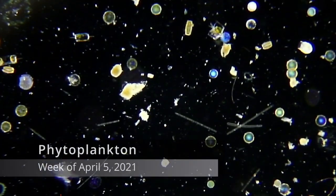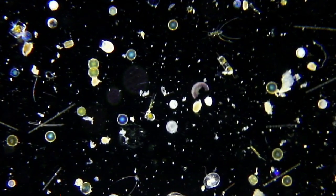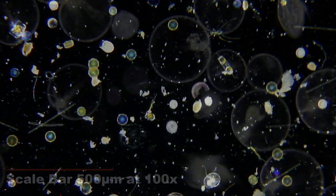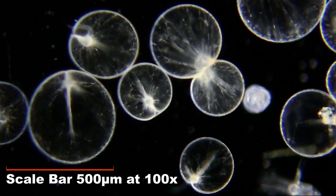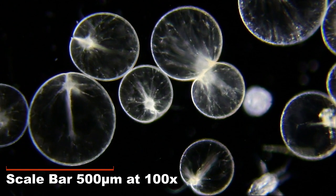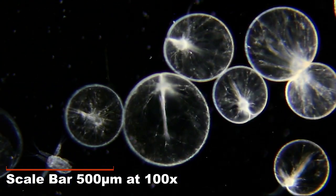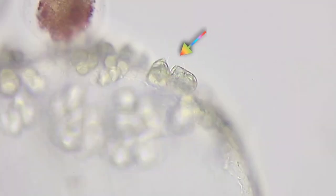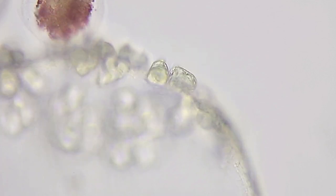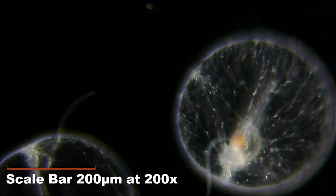Last week in the phytoplankton — phytoplankton are plant-like plankton that make their food from sunlight, water, and carbon dioxide. We saw Noctiluca, a dinoflagellate, and it's consistently in my samples, this last week no exception. During its life cycle, Noctiluca can divide and make two new Noctiluca, or they can reproduce using isogametes. Here you can see the isogametes, each with their own little flagella on the surface of the parent Noctiluca. These isogametes get released into the water to create a new generation of Noctiluca.